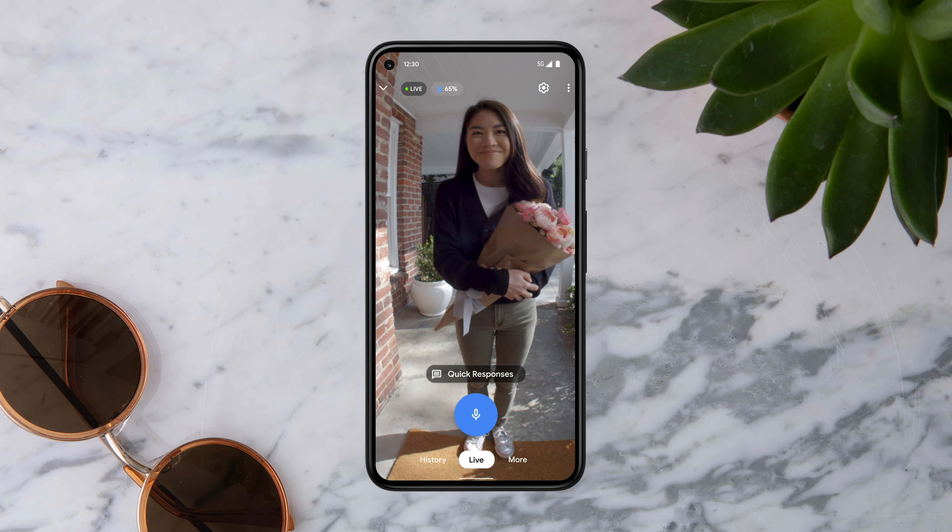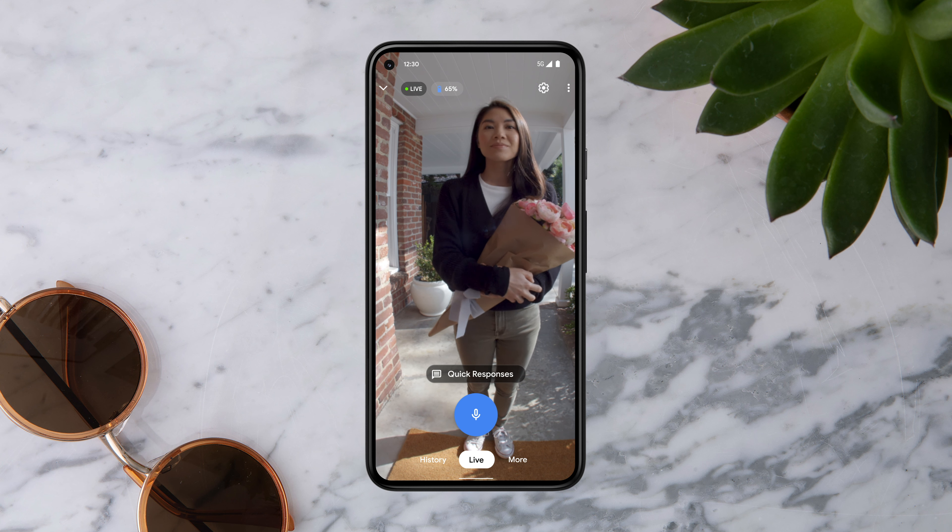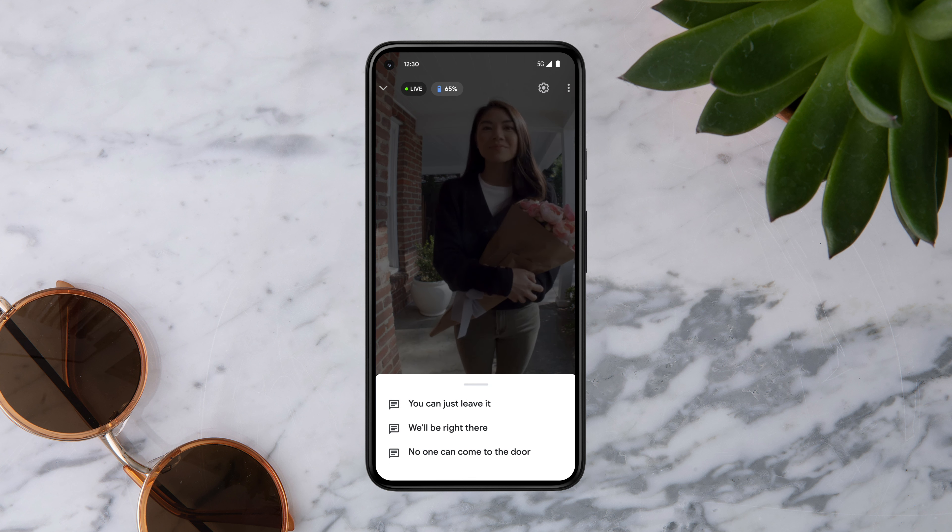When you're not able to talk, tap Quick Responses and select one of the pre-recorded messages. Quick responses appear when someone rings the doorbell. You can access Quick Responses at any time by tapping More.